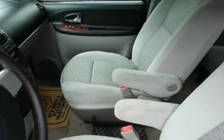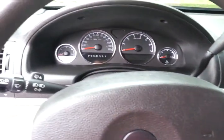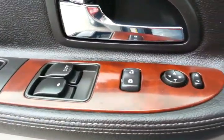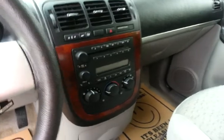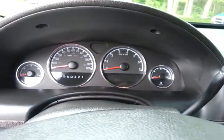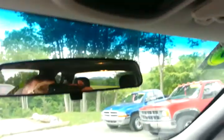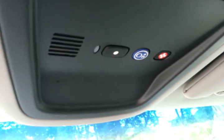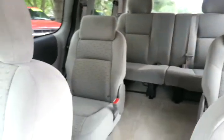Inside is clean. We do have the power windows, power locks, power mirrors. AM, FM, CD, AC. There's no check engine lights or service codes or anything like that on the dash. It does have the OnStar, and seating for seven total — three in the back, two in the middle, two in the front.